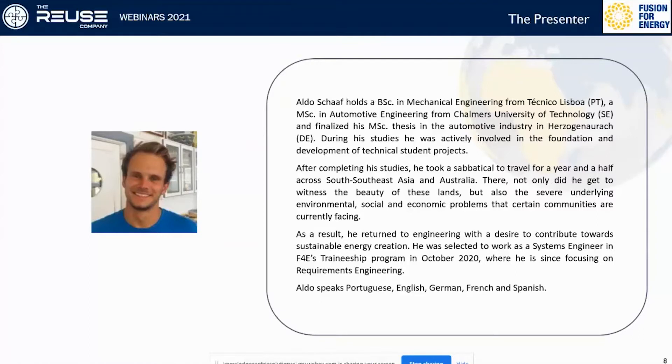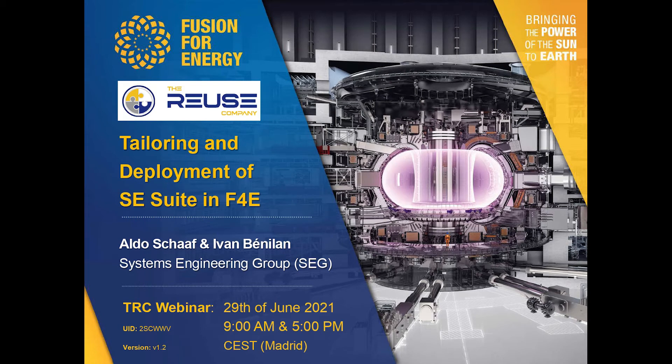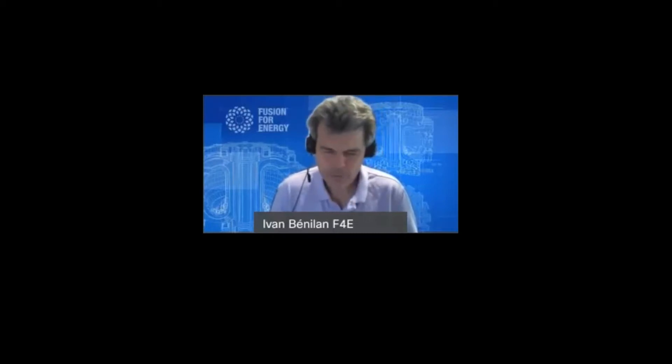Let's start with today's topic. Hello Ivan and Aldo. Thank you Cecilia for this nice introduction. We started this traineeship program before the pandemic, but when we had to welcome Aldo Schaaf we decided to move on and start remotely. So Aldo has been working from Portugal since October and just joined Barcelona last week. I'm going to let the floor to Aldo — I invite you to hear him carefully because he's going to deliver three key messages.